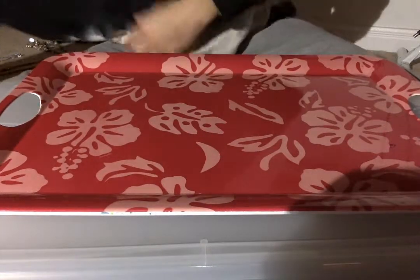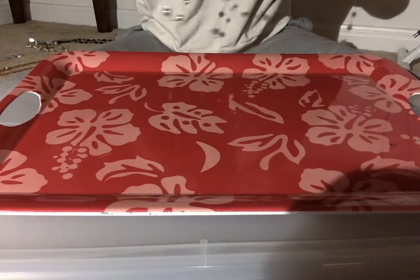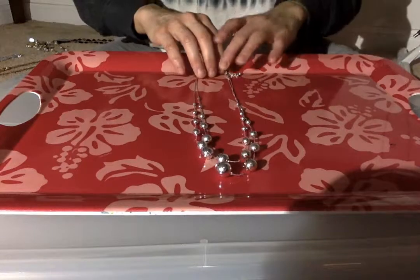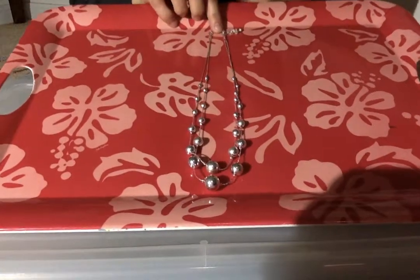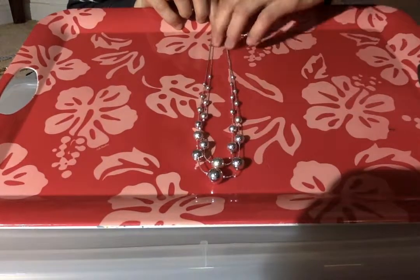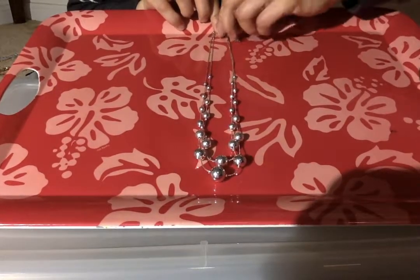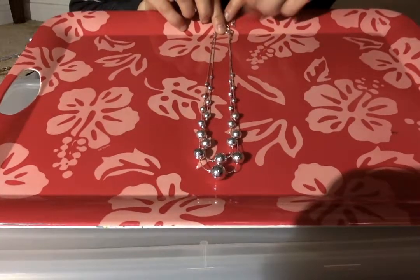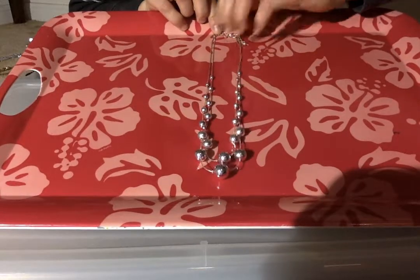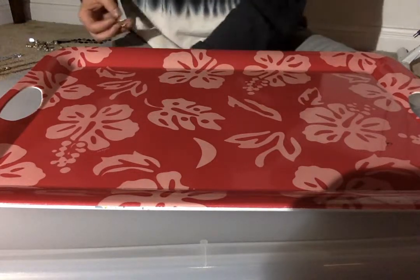All right, these are together. Very lightweight, very pretty silver tone necklace — these are plastic but it's a super fun piece. Again, one of those you could wear with a plain T-shirt, wear it to the office, dress it up or down. No name on it but I like it very much.